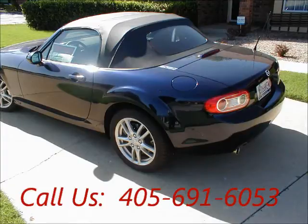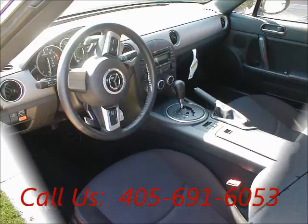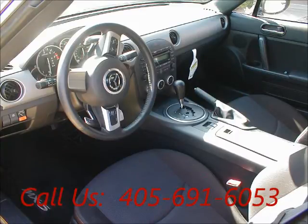Garage kept, non-smoking, well-maintained, regular oil changes, two-wheel drive, AC front, cruise control, power steering.